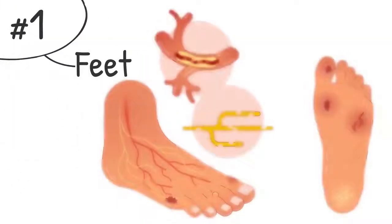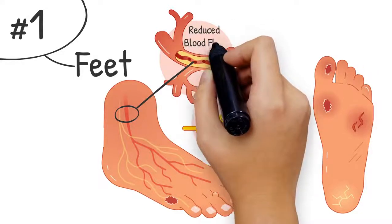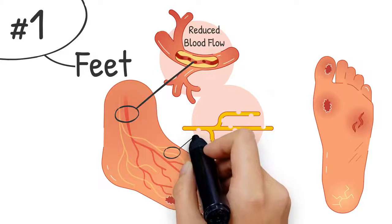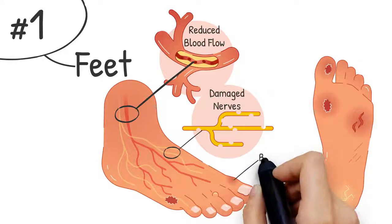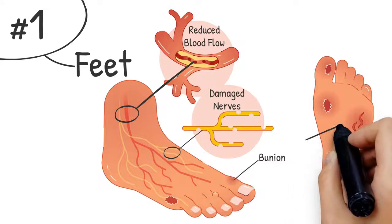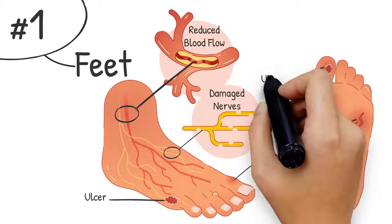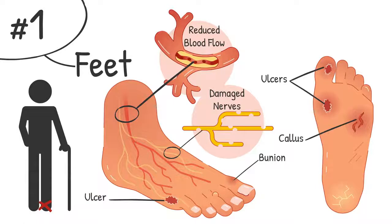Number one: feet. Excess sugars clog the blood vessels in the feet and hamper normal blood flow. You might notice a numbness in your feet due to damaged nerve endings. This can lead to you not detecting wounds on the feet. A small wound can result in inflammation, which left untreated, can soon become infected and even result in ulcers. This can eventually reach a point where a toe or even the entire foot has to be amputated.